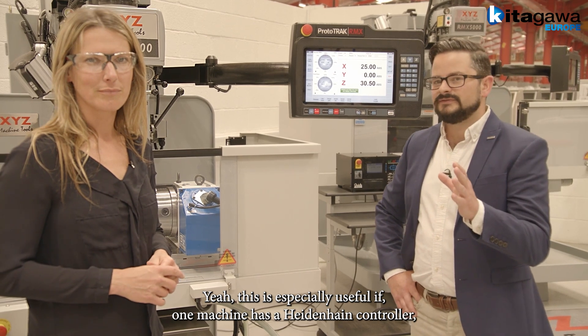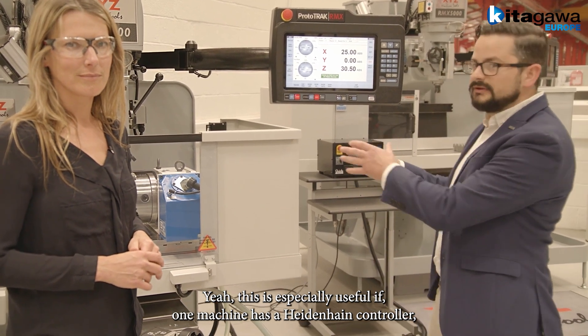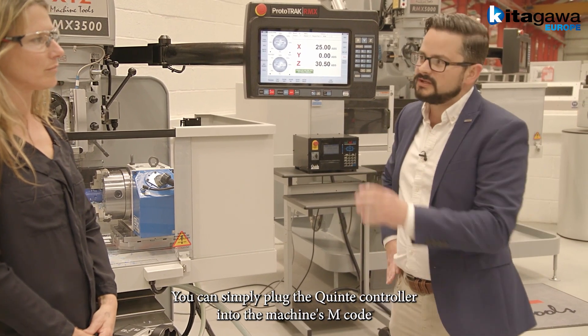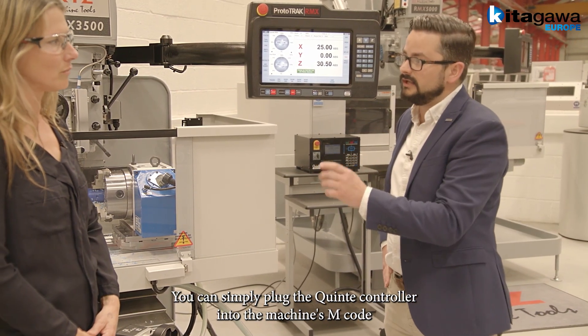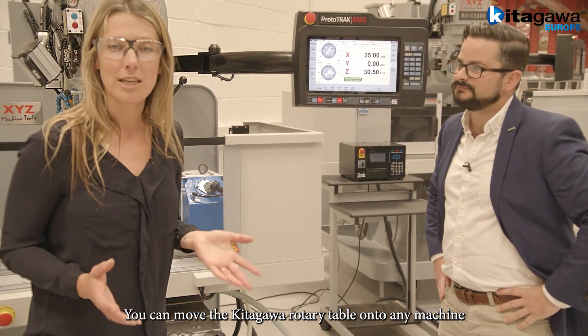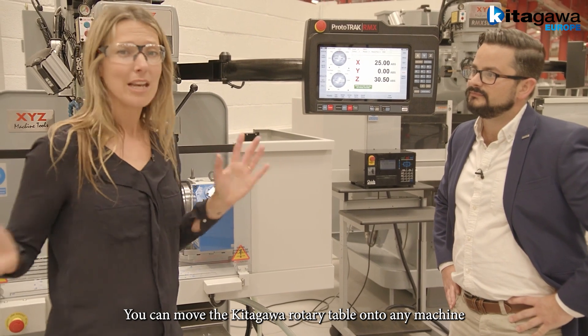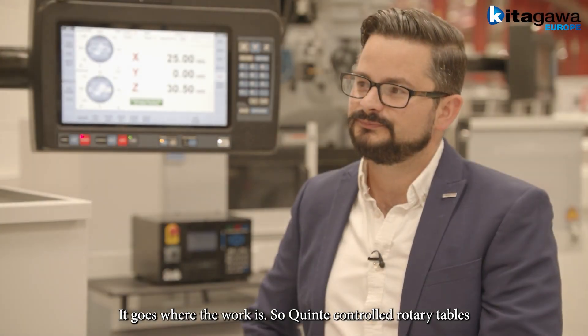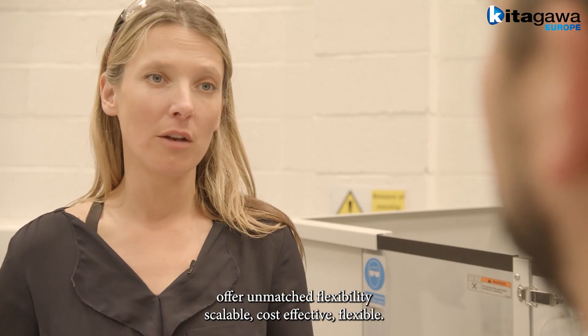This is especially useful if one machine has a Heidenhain controller and the next machine has a Fanuc control. You can simply plug the Quinte controller into the machine's M-code and safety circuits. You can move the Kitagawa rotary table onto any machine — it goes where the work is. Quinte-controlled rotary tables offer unmatched flexibility.